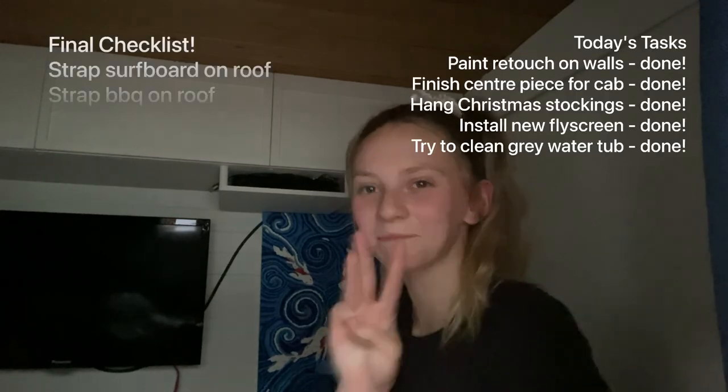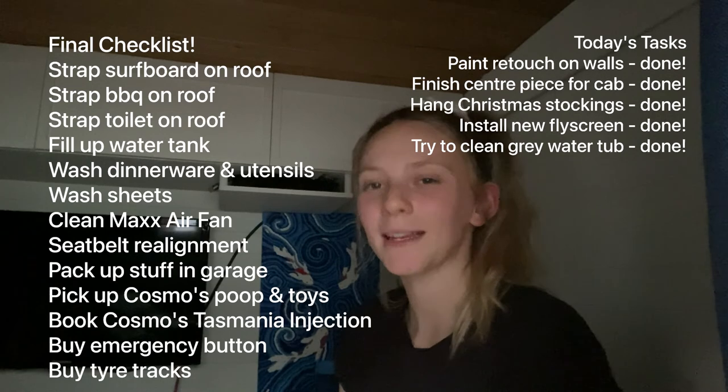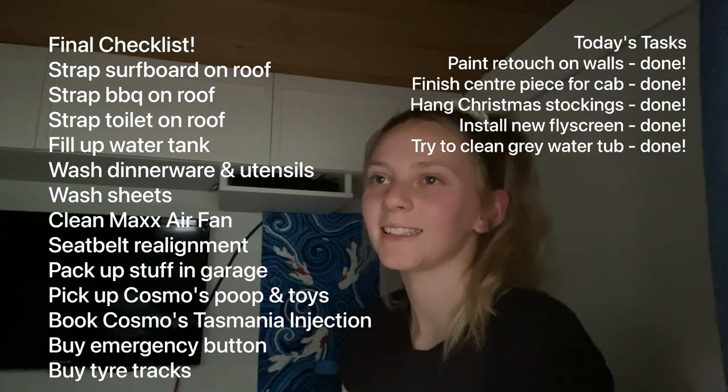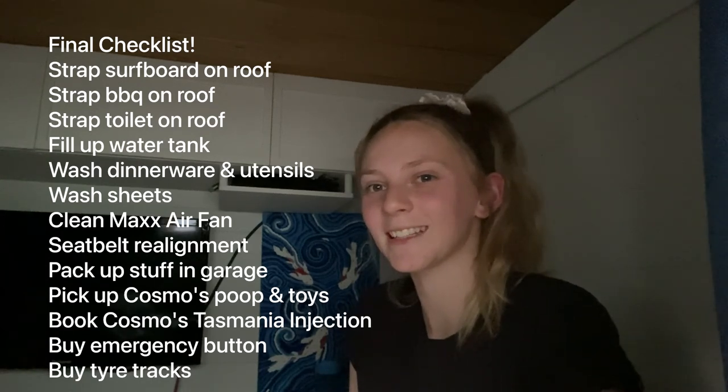I'm just in the van editing this video right now and I thought I would run you through our final checklist before we head off in three weeks — three weeks! I'm so excited! We've basically done a few of these things already today. It's getting so close. There's still a few things to do but most of it is like the day before or on the day.